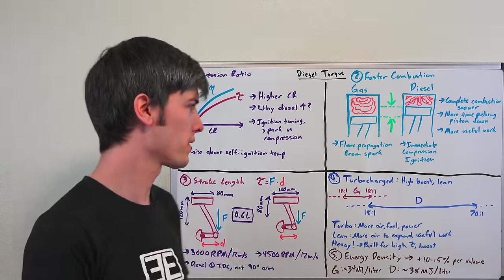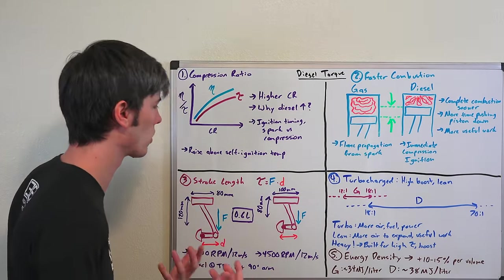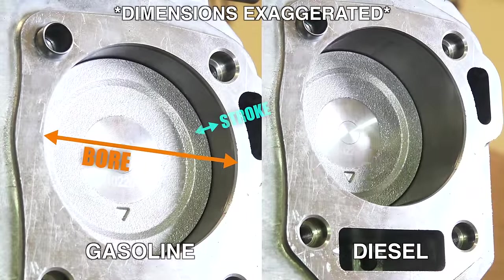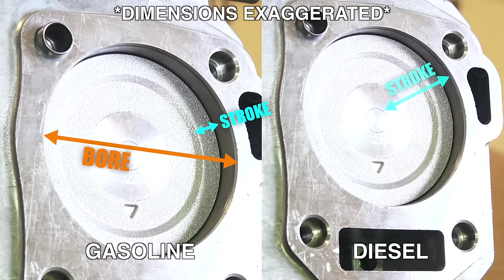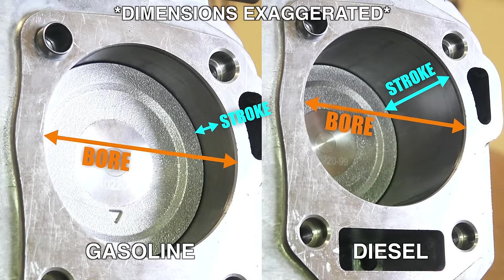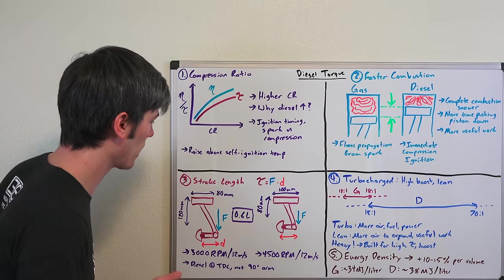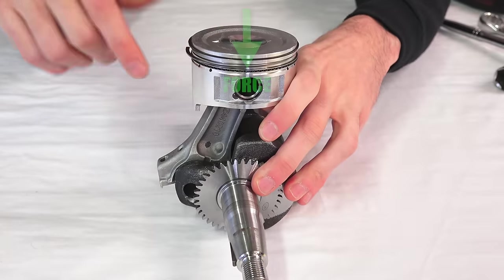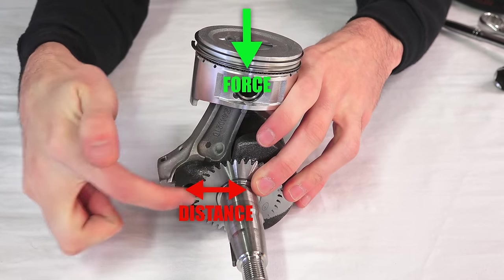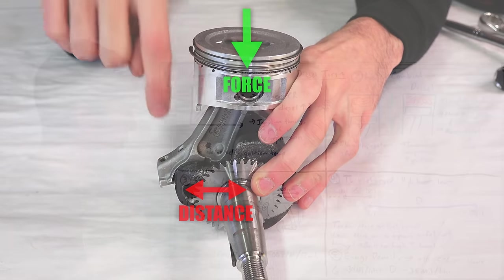The third thing we're going to talk about is the bore versus stroke and the fact that diesel engines tend to have a longer stroke length. A gasoline engine is typically going to have a wider bore but the piston isn't going to travel up and down quite as much, versus a diesel engine where the piston will travel up and down quite a bit but the bore won't be quite as wide. Torque is simply force multiplied by distance, so in the case of a diesel engine you've not only got a larger force but you're multiplying that by a larger distance rotating around that crankshaft, which ultimately translates into more torque produced.